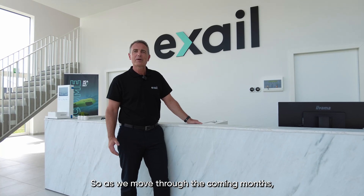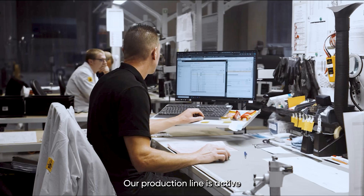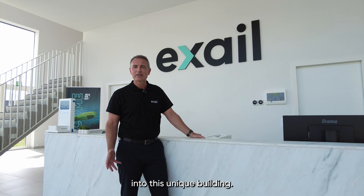As we move through the coming months, it's really exciting to see the factory floor come to life. Our teams are committed, our production line is active and the scaling is going as planned. Thank you for watching and I hope you enjoyed the insight into this unique facility.